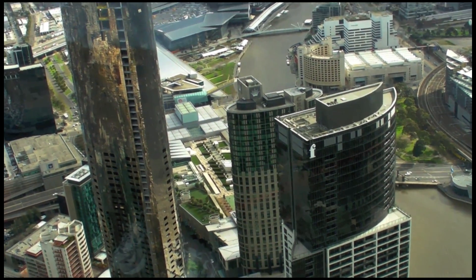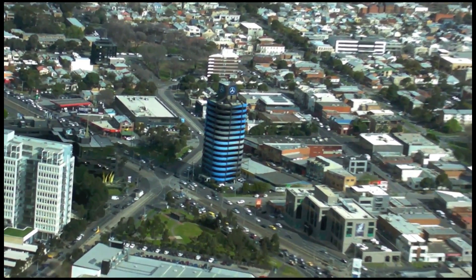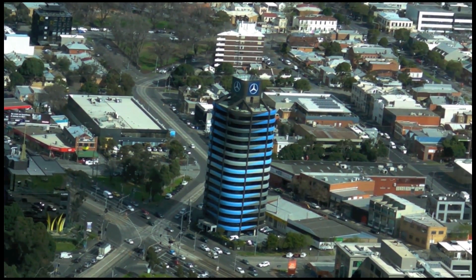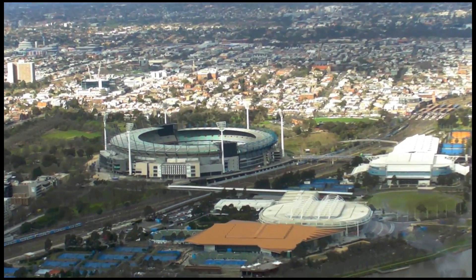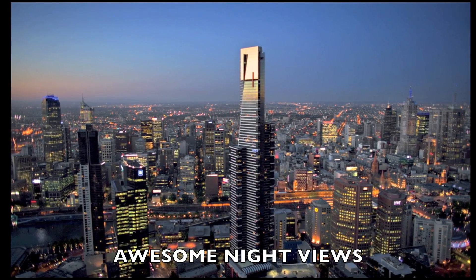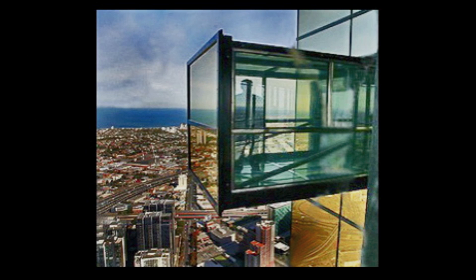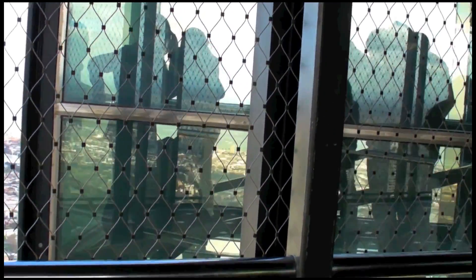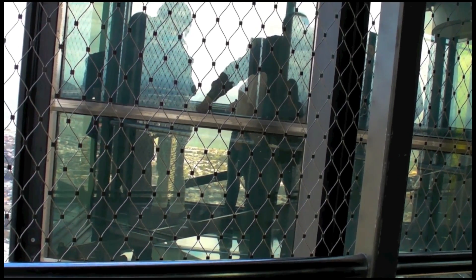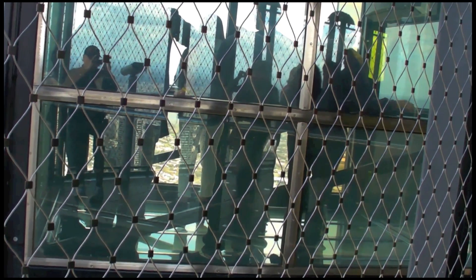The Crown Casino Complex. Here we have a picture of the Edge from one of the outdoor viewing platforms. This is the Edge when it's fully projected out, and after about five minutes it will just come right back into the building. We will be inside the Edge box in just a few moments.